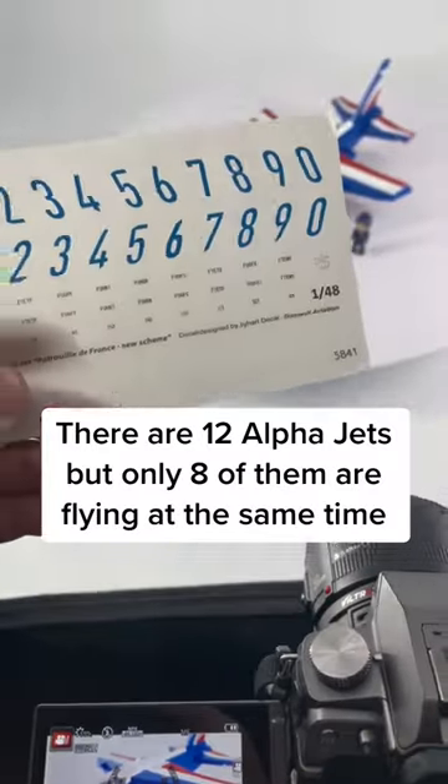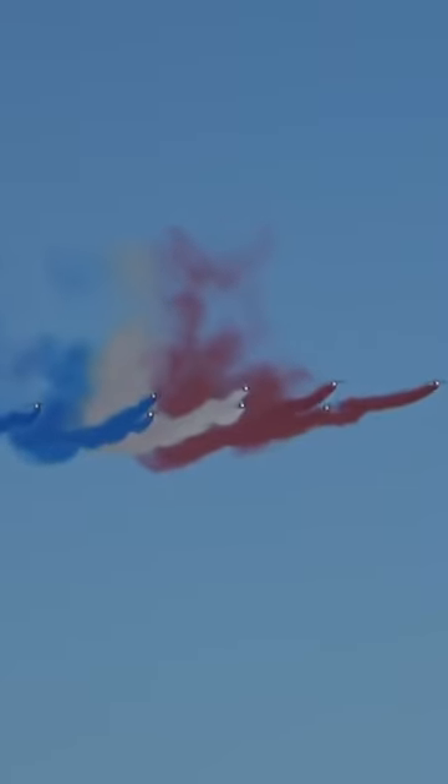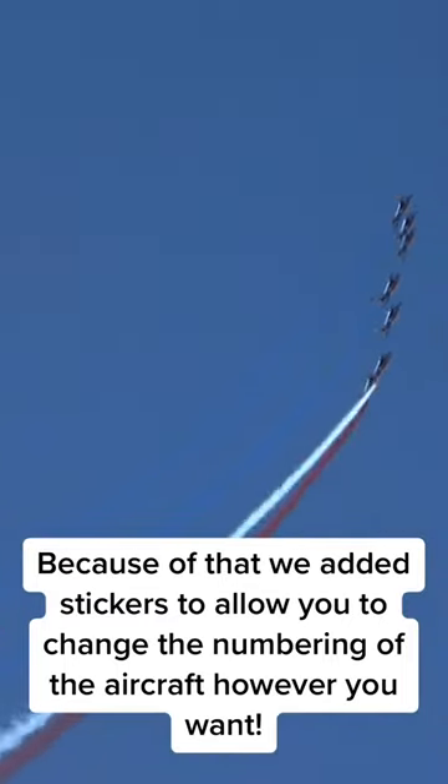There are 12 Alpha jets, but only 8 of them are flying at the same time. Because of that, we added stickers to allow you to change the numbering of the aircraft however you want.